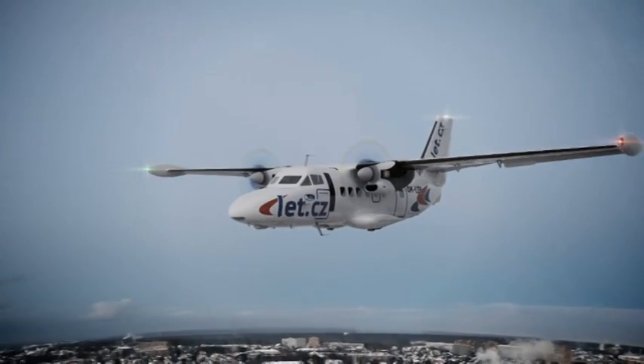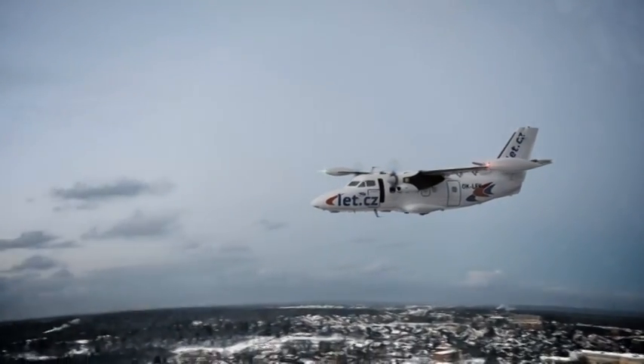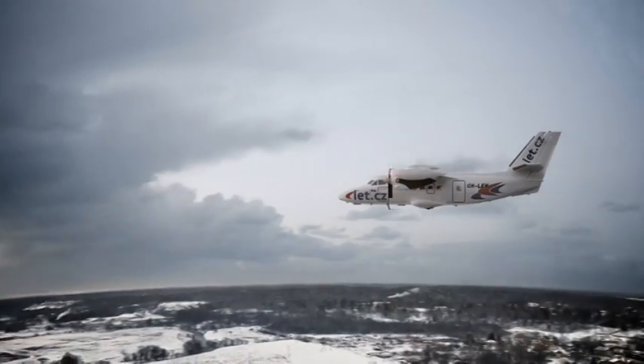Unsurpassed in its class, undemanding, reliable, comfortable and easily maintained — the L410 is the ideal choice for the safety of your flights.